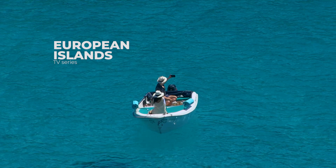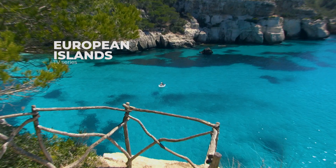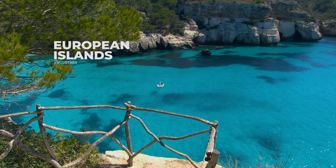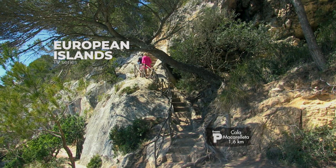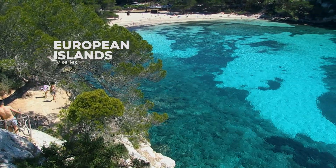White sand, steep limestone cliffs covered in pine trees, and crystal-clear water. You can get to Macarella easily down a gradually descending path. It's one of the few beaches where you can also find a restaurant.